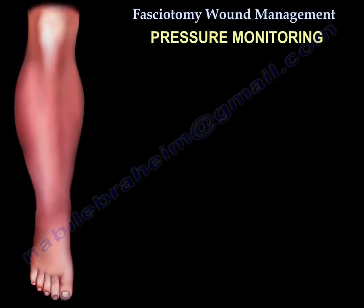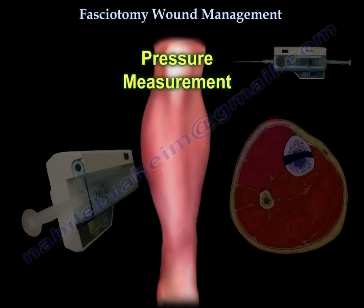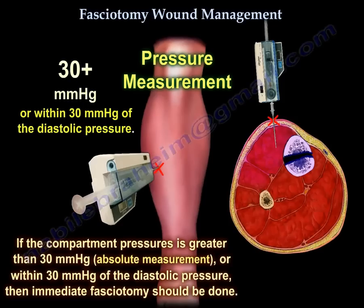Pressure Monitoring can be used to establish or confirm a diagnosis of compartment syndrome. The threshold for fasciotomy is recommended at an absolute intracompartmental pressure of 30 mmHg or within 30 mmHg of the diastolic blood pressure.